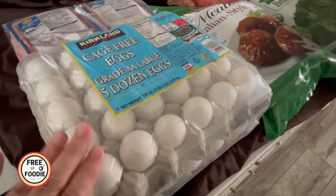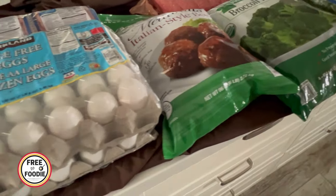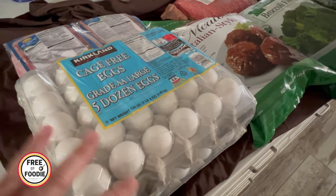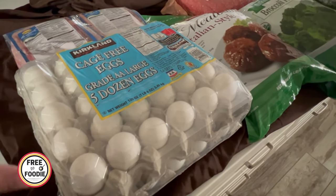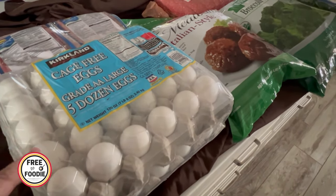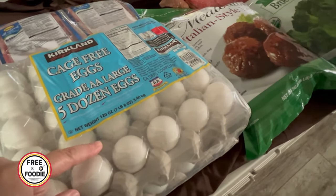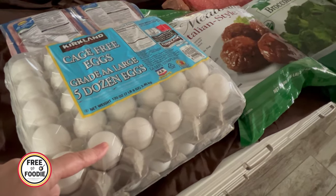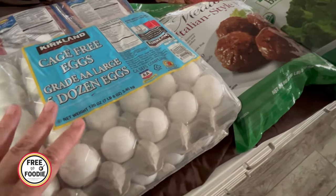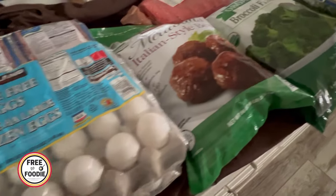Got the five dozen eggs for about $10, which is a really good deal. My budget price is about $1.99 a dozen — this comes to about $1.97 a dozen, so I'm going with it. My Costco doesn't carry a lot of egg options, but still, if you just go to Costco for eggs and gas, you're probably saving enough to pay for your membership.